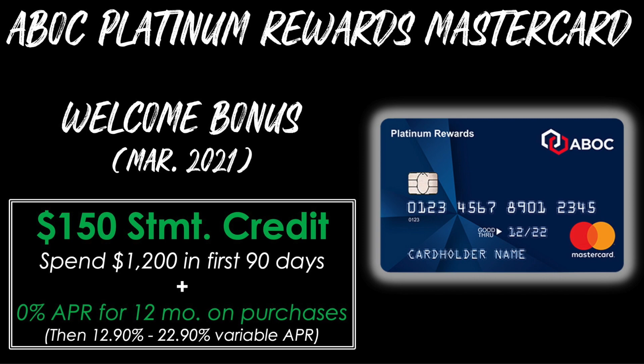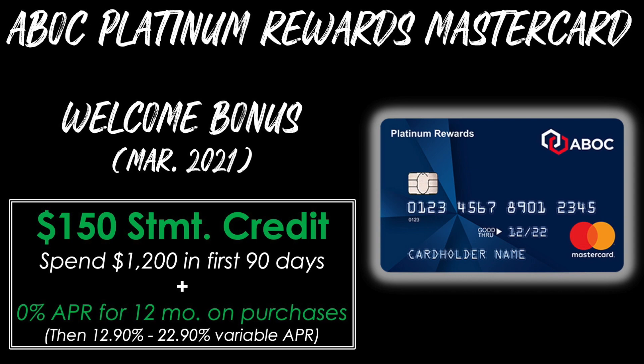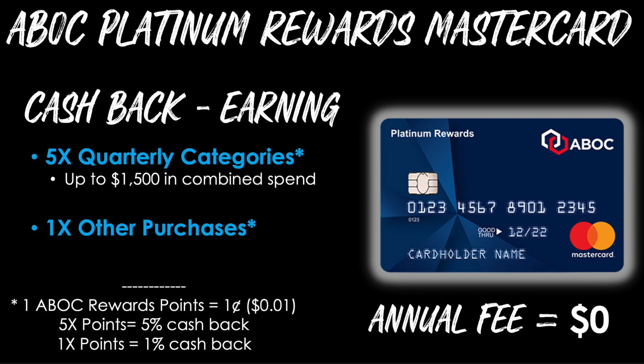The next card is the ABOC Platinum Rewards Mastercard — ABOC stands for the Amalgamated Bank of Chicago. The welcome bonus as of March 2021 is a $150 statement credit after you spend $1,200 in the first 90 days of card membership. There's also a 0% APR period for the first 12 months on new purchases, then a variable APR after that. This card will give you 5 points per dollar on quarterly categories on up to $1,500 in combined spend, and 1 point per dollar on all other purchases. Each point is worth 1 cent, meaning 5 points per dollar equals 5% cash back. This card also has no annual fee.